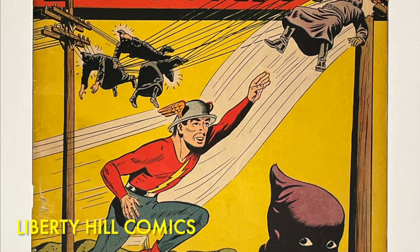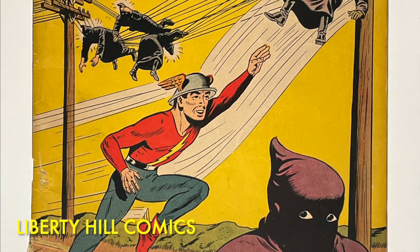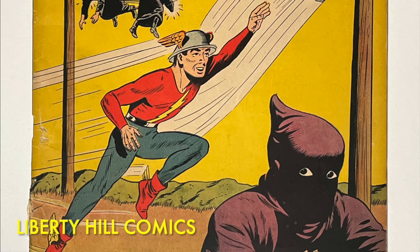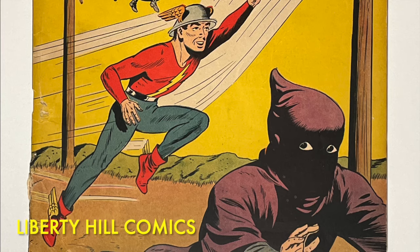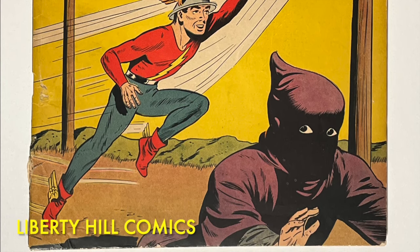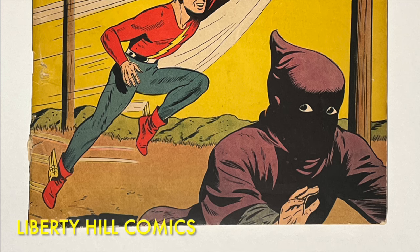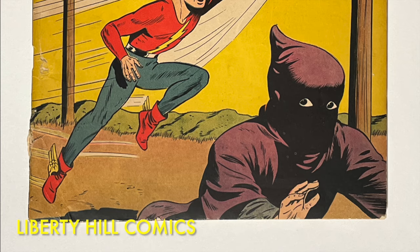Our conservation candidate is a copy of Flash Comics No. 20 from August 1941, which means it's an early pre-war issue from the first period of the Golden Age of comic books. It includes stories for three members of the Justice Society of America — Flash, Hawkman, and Johnny Thunder — and four additional stories. Because it's early Golden Age, it's a big, thick comic book. There are 18 complete wraps folded into a total of 68 pages.